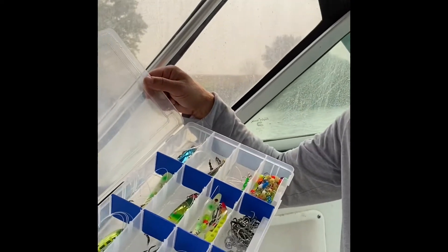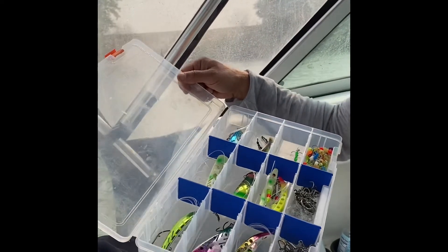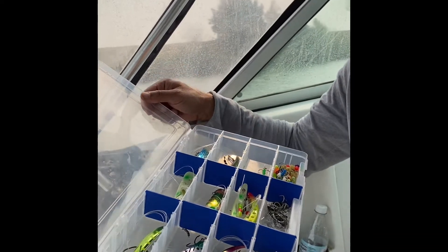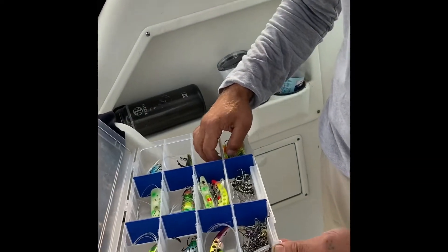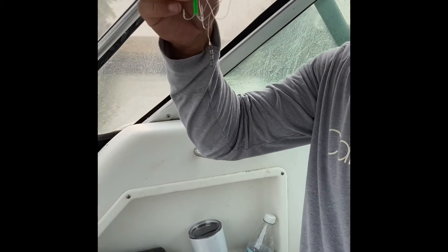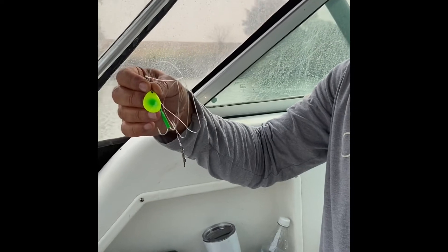Here we're trolling in the California Delta. This is my go-to lure — it's called Brad's Cut Plug. I've been using it for about four or five years now. Today both fish — we had one bite and lost one — were on this and this beautiful spinner right here.